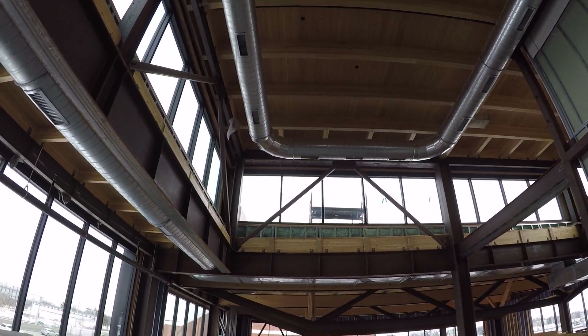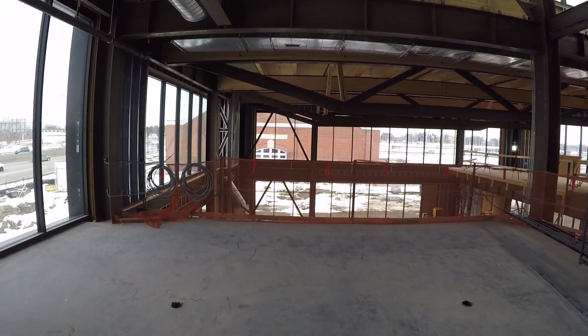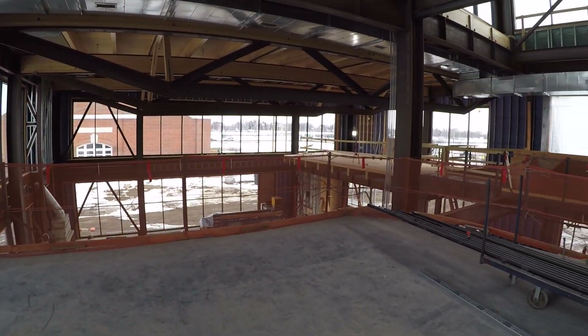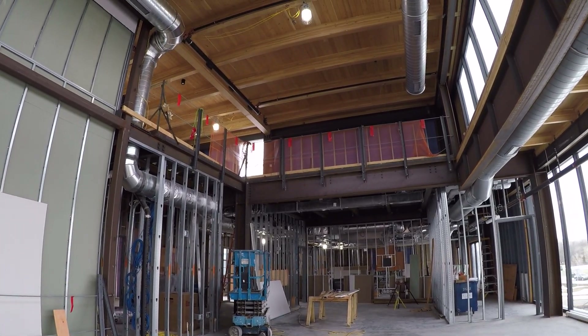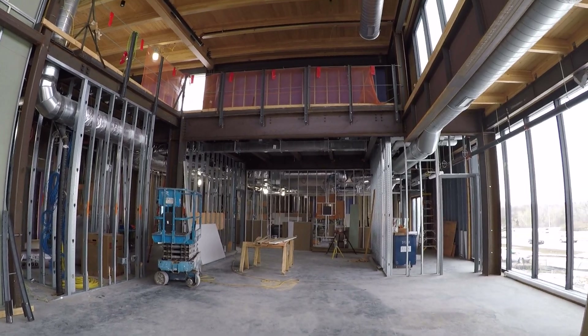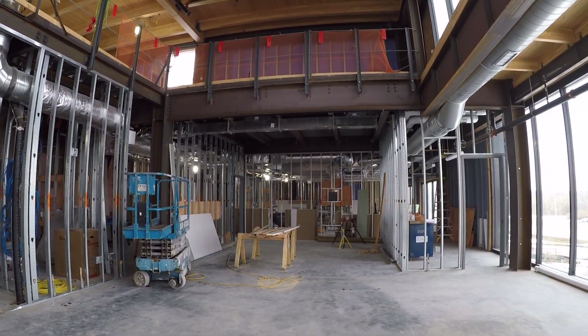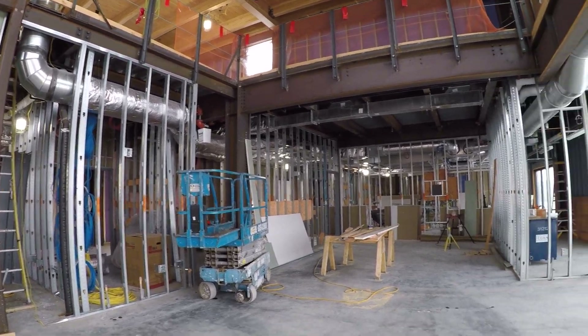Again, Douglas fir ceiling in here, with windows that will overlook into the atrium to the fireplace. The mezzanine above the Leadership Laboratory is in this area. Right now the only way to get up there is by ladder — there will be a stairwell as well as the elevator, but those are not complete yet.